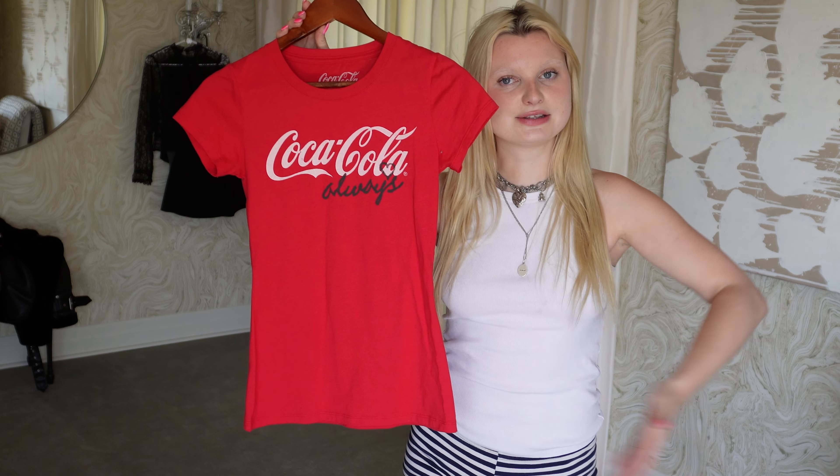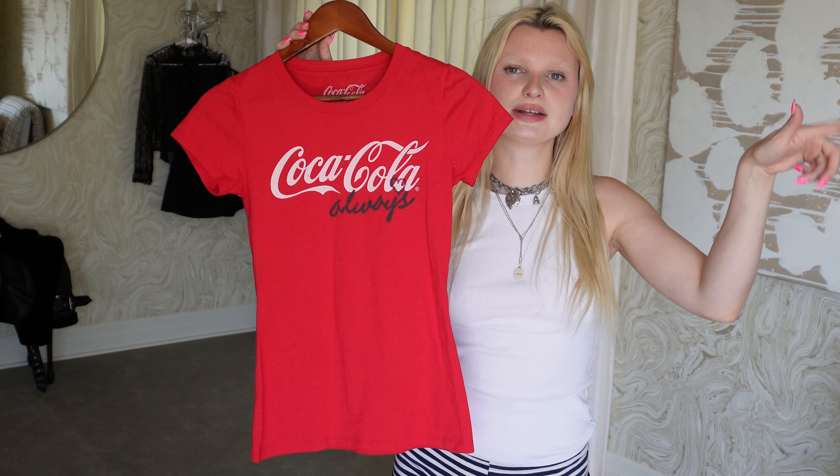Hi everyone, welcome back to my channel, and if you're new, welcome. I am a repeat offender of repeating outfits. I wanted to make this video and try and figure out how many different ways we can style one piece of clothing. That's what we're gonna do today, and this is the culprit of today's video.